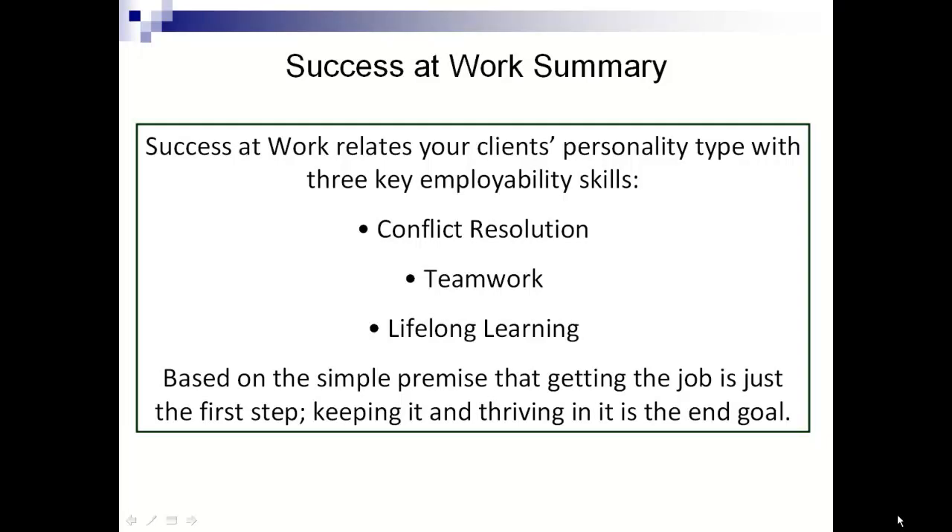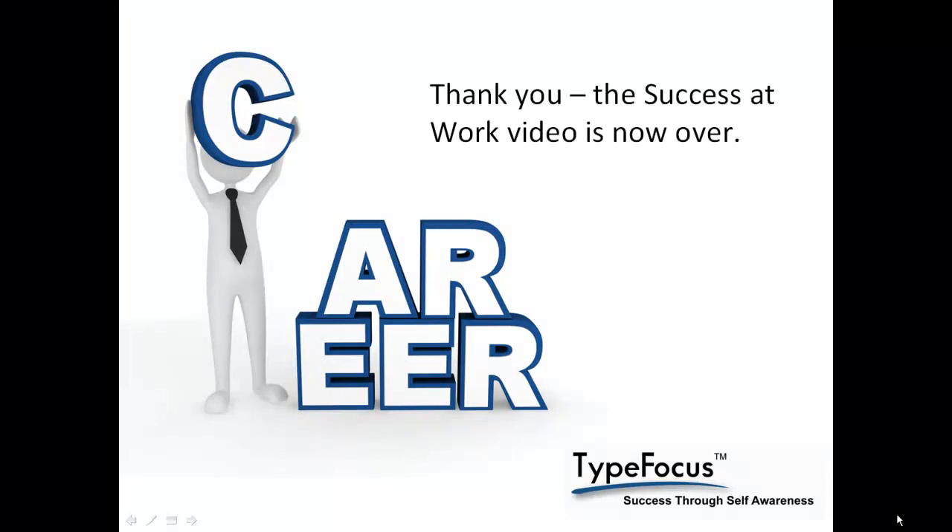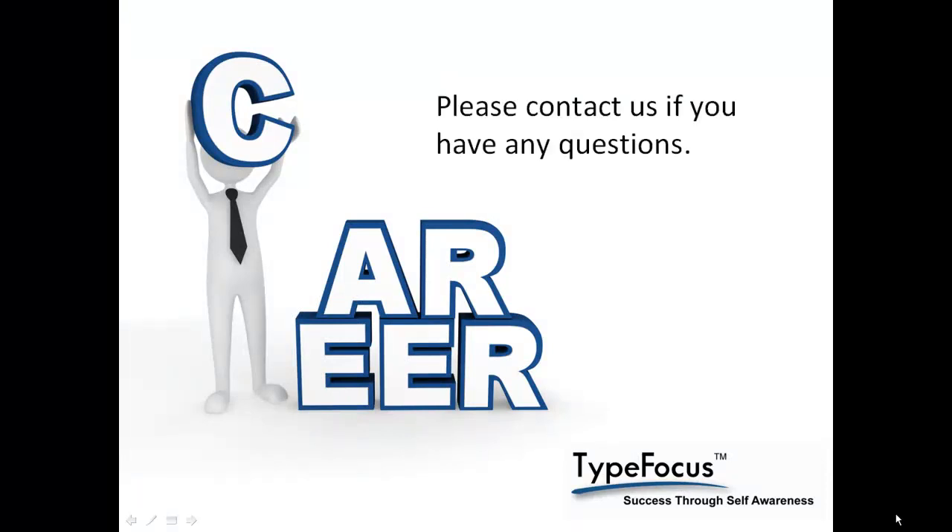In summary, Success at Work relates your client's personality type with three key employability skills: conflict resolution, teamwork, and lifelong learning. Based on the simple premise that getting the job is just the first step, keeping it and thriving in it is the end goal. Thank you. Please contact us if you have any questions.